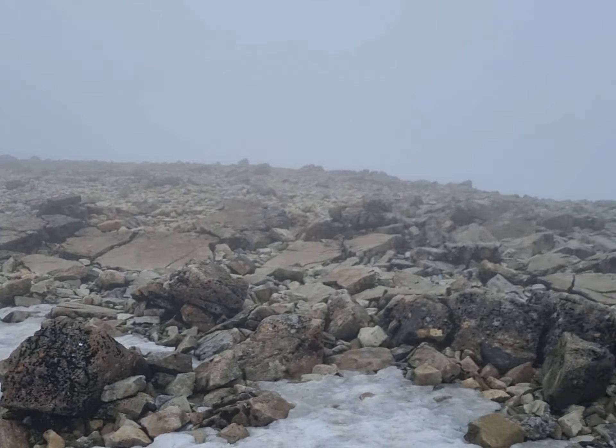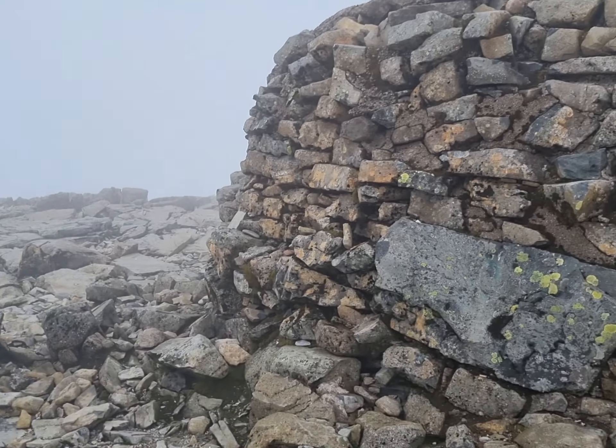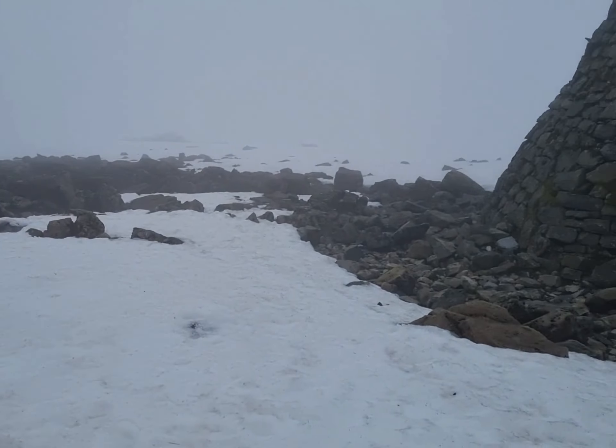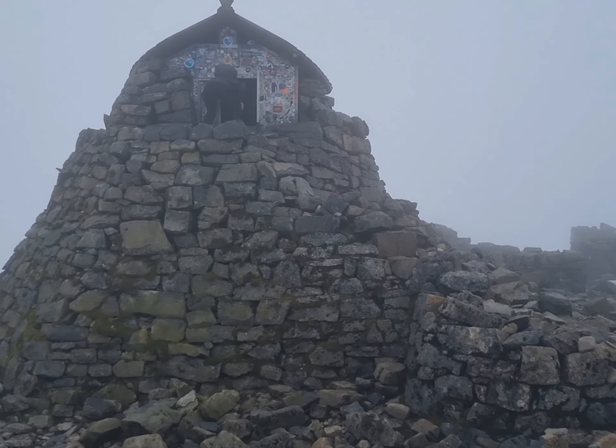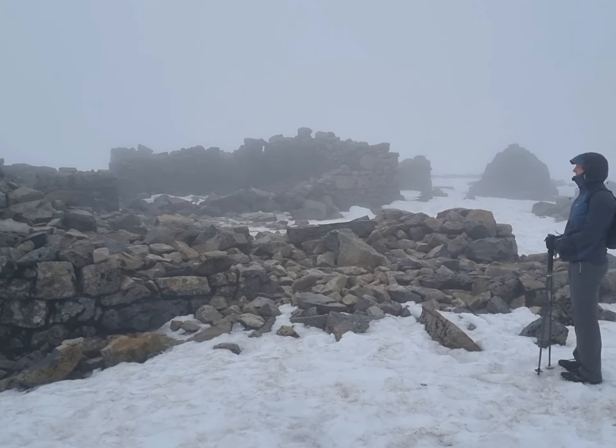And this is at the top of Ben Nevis. We were standing up there for our photographs. It's covered in snow and there's a wee hoose up there which we'll go in and have a look at just now. And then some food.